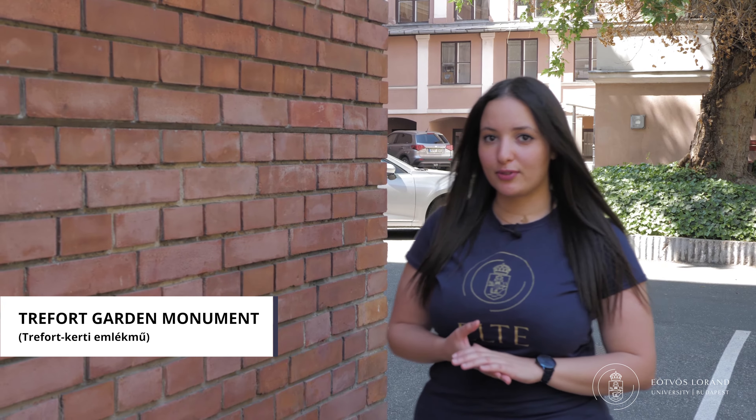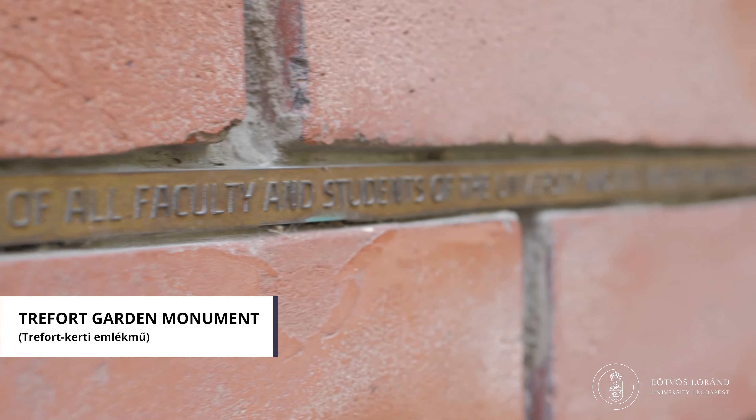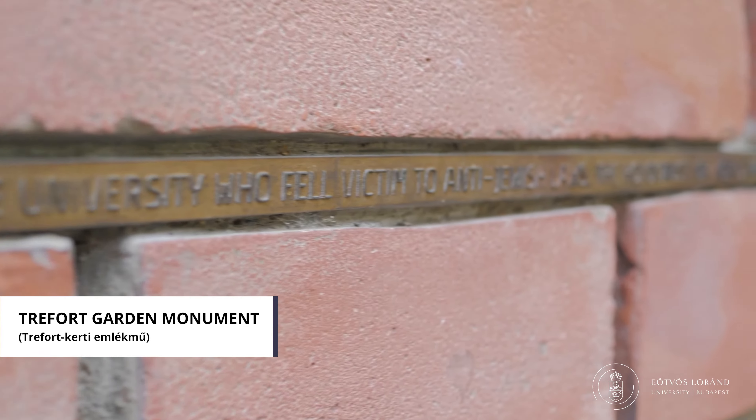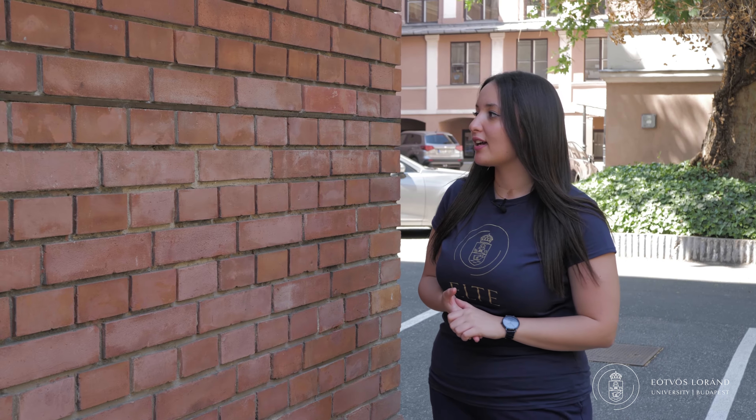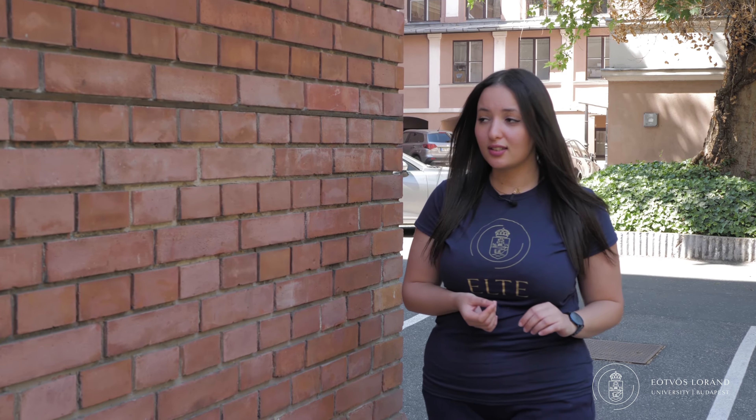We are here next to our first monument. It is actually in commemoration for all of the staff members, students, and instructors who lost their lives during the Second World War, the Holocaust and against the anti-Jewish laws. It is a single bronze plated line in which we have 198 names carved into it. It is very unnoticeable yet very powerful.